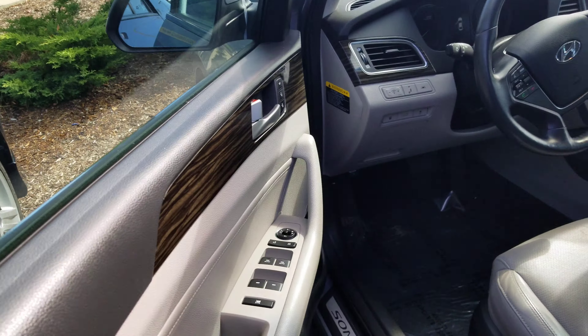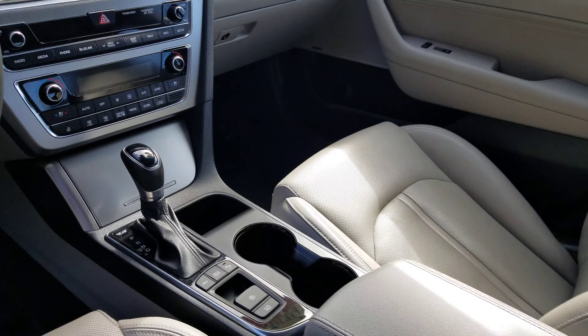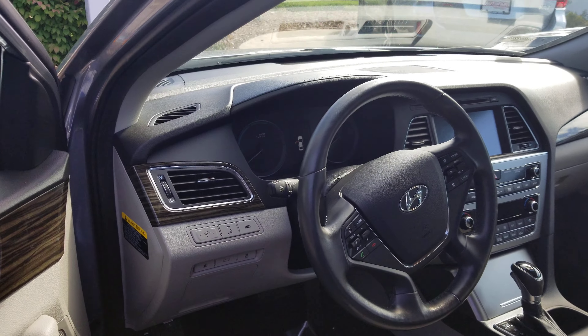Keyless entry, nice leather seats, large touchscreen audio, electronic parking brake. This vehicle also has sensing and Bluetooth.